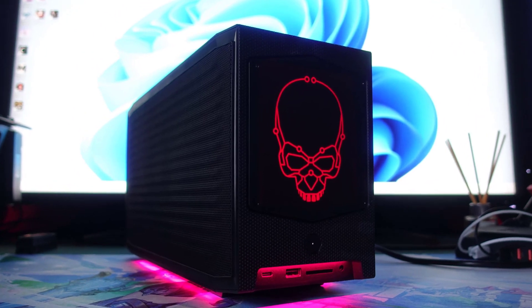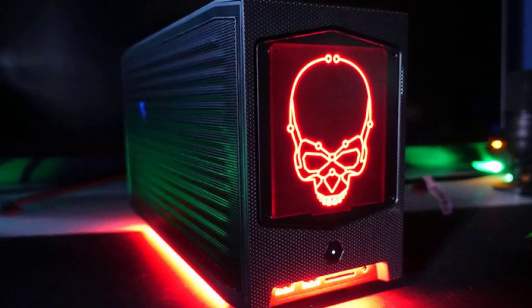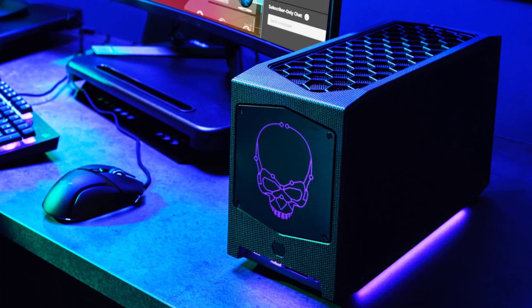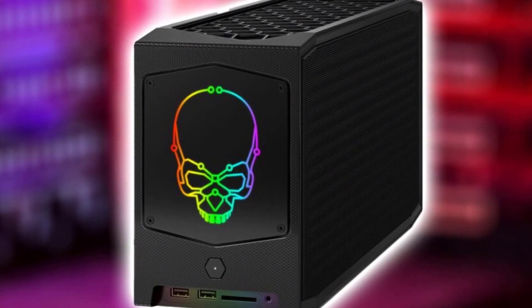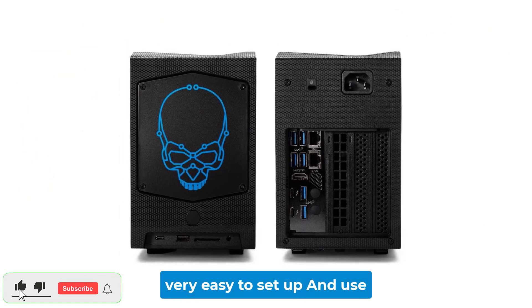The Intel NUC-12 Extreme is a powerful little computer. It has an Intel Core i9-12900 CPU and Intel UHD Graphics 770 GPU. It can hold up to 64GB of RAM and has 3 M.2 slots for storage. I love how small and compact the NUC-12 is. It's great for a desktop computer or a gaming rig, and it's also very easy to set up and use.